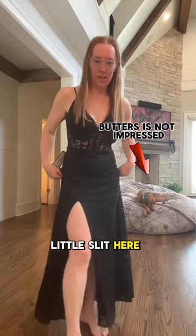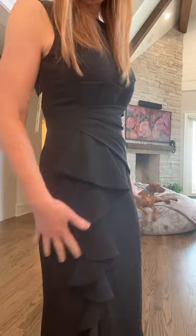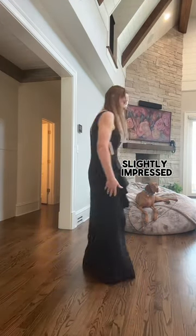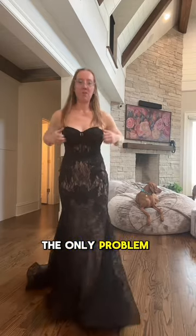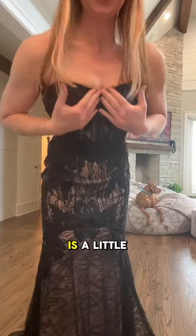Here is dress number two — it's got some designs on it. And this is dress number three — it's got a lot of string in the back. The only problem is I'm not sure about this situation; it's sticking out a little bit here.